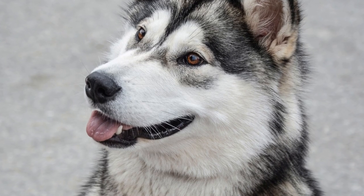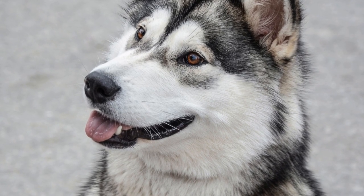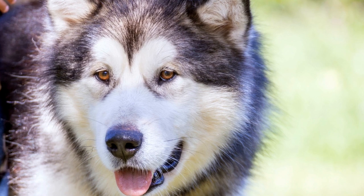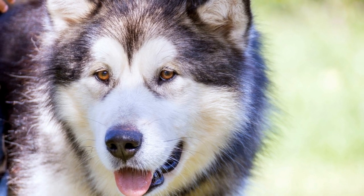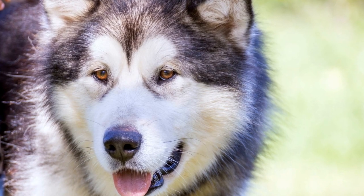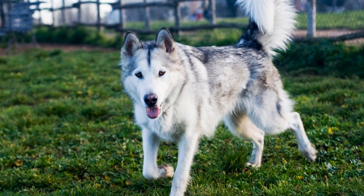This can compromise the effectiveness of the fence, as the dog can escape through the opening created by their digging efforts. Furthermore, Alaskan Malamutes have a thick double coat that provides insulation and protection in harsh weather conditions. However, this dense fur can also make it challenging for electrical fences to deliver a consistent and effective shock.